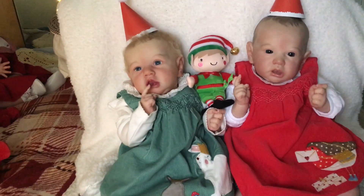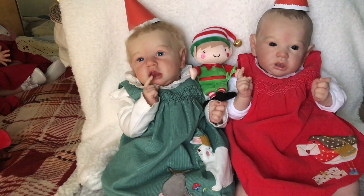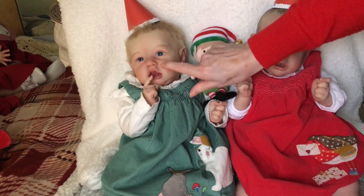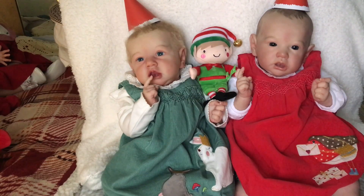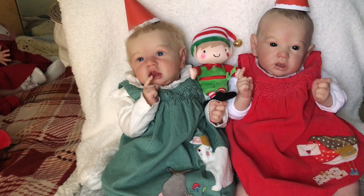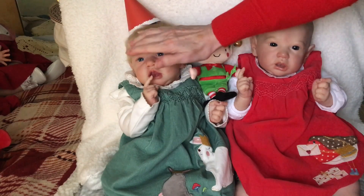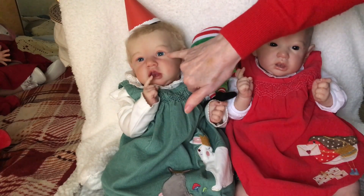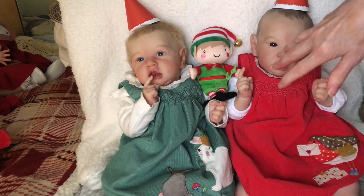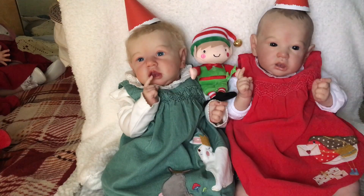Next to her is my little Charlotte. They're both the Saskia sculpt by Bonnie Brown but reborn in totally different ways. My little Charlotte was reborn by Sharon Rodis of Sprinkles of Fairy Dust here in the UK, whereas little Jessica was made in Australia. Charlotte has blonde hair and very pale blue eyes — beautiful blue eyes. Their skin tones are very similar, which is lovely.